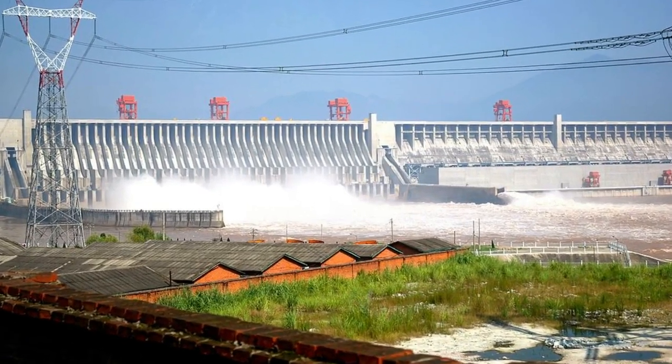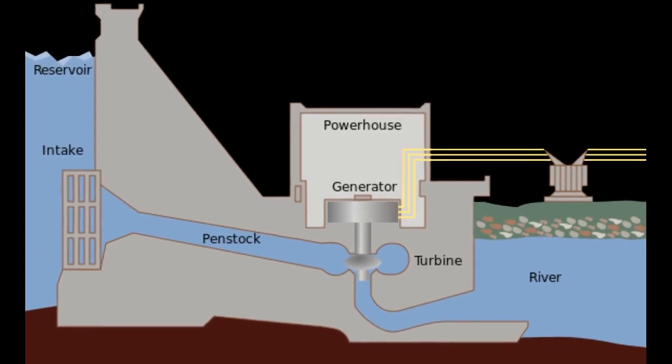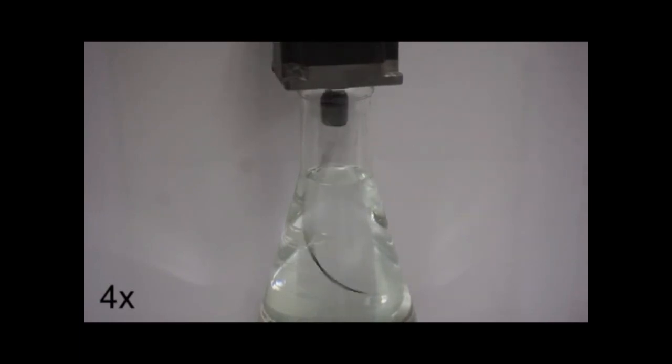Men build dams and huge turbines to turn the energy of waterfalls and tides into electricity. To produce hydropower on a much smaller scale, Chinese scientists have now developed a lightweight power generator based on carbon nanotube fibers, suitable to convert even the energy of flowing blood in blood vessels into electricity.